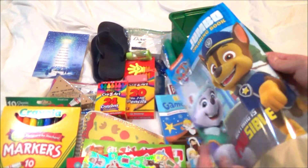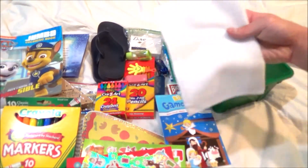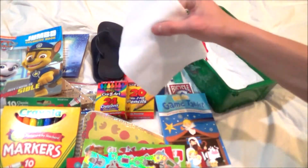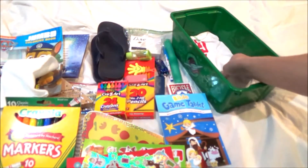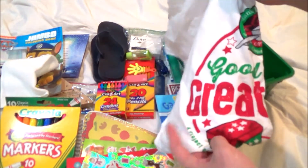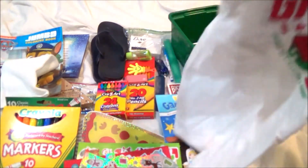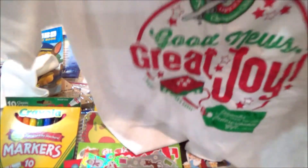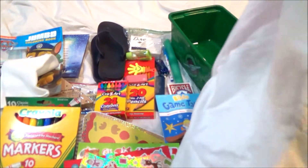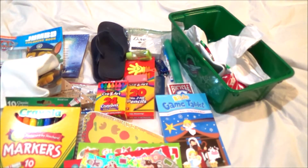A Paw Patrol themed coloring book, a washcloth, and a t-shirt that I got from the distribution center — this one is from last year. And yes, that is what's in my Operation Christmas Child shoebox gift for a boy ages five to nine. Thank you guys so much for watching and I will see you later.